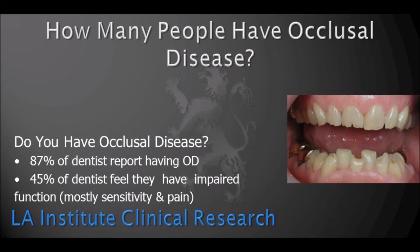In a research study done by the LA Institute, we have found out that about 87% of the population has occlusal disease. At the LA Institute, we also teach a very good system called the Occlusal Disease Management System, which allows us to educate our patients, do early diagnosis, early education, and early management of occlusal disease.